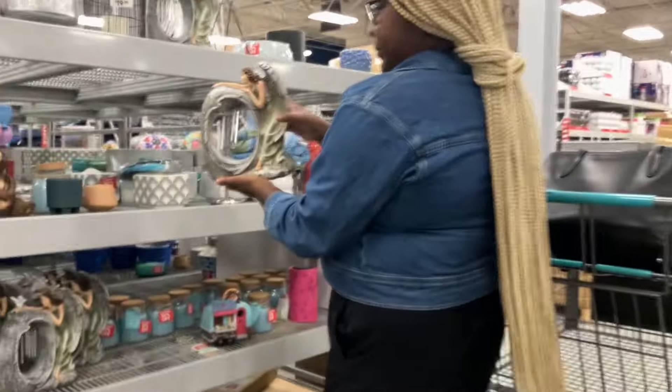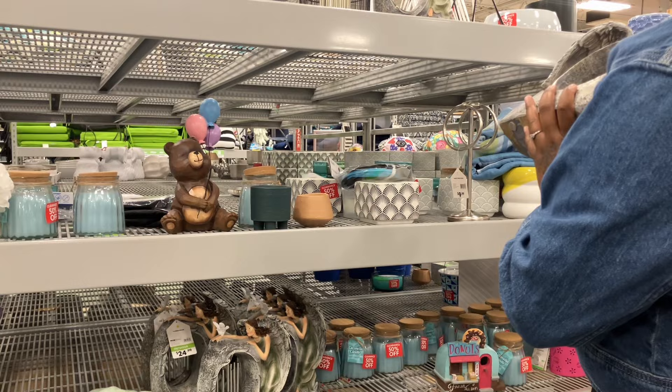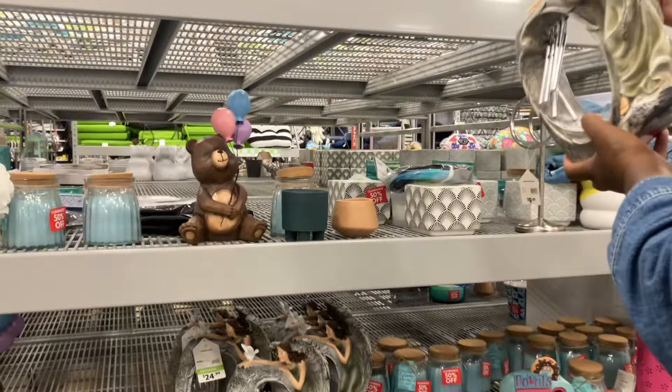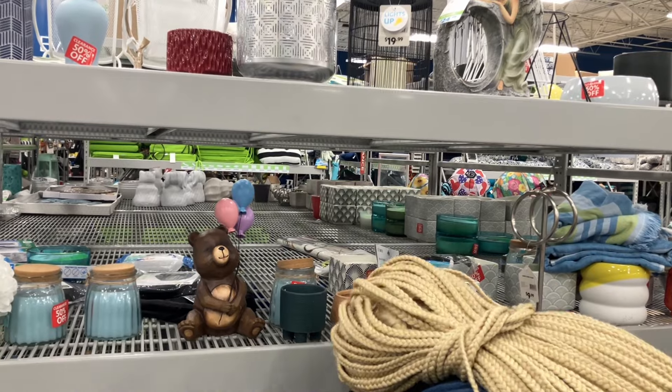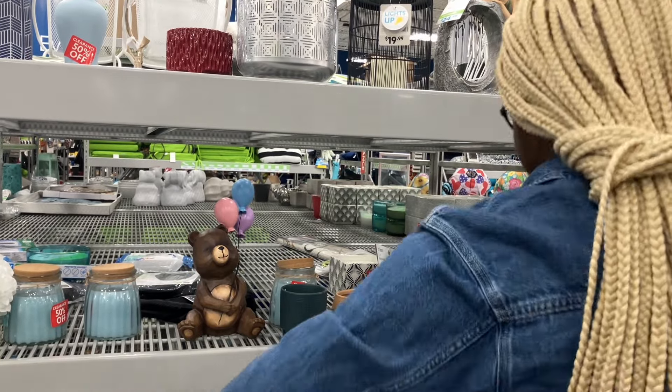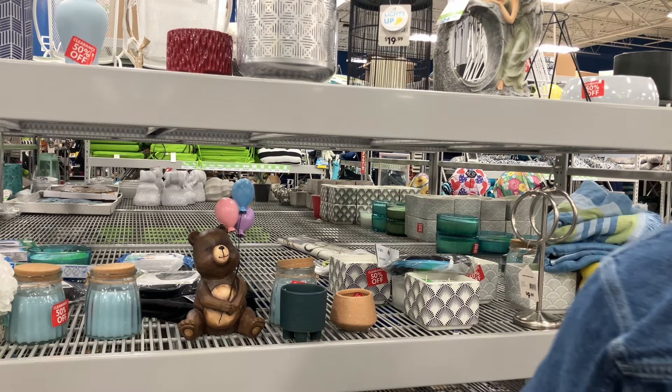That is beautiful — look at that, besties. That is absolutely pretty. 50% off of how much? $24.99. That's not bad. So if it's 50% off, besties, that is literally $12.50. That is beautiful.